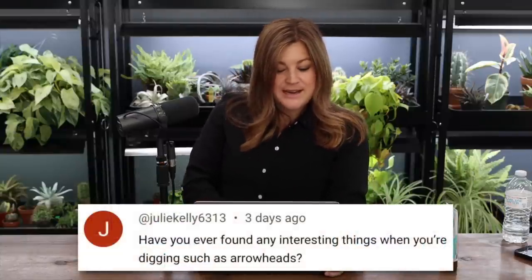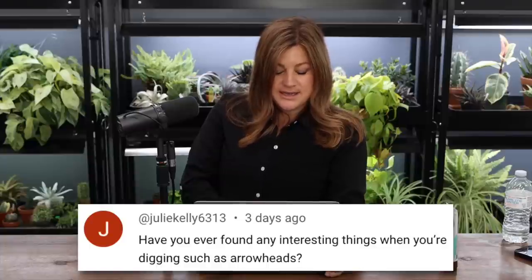Julie Kelly asked: have you ever found anything interesting when digging, like arrowheads? I've never found an arrowhead, though people find them in the hills around here. I found a rosary once, some bottles and things, and a horseshoe once — but nothing super interesting.